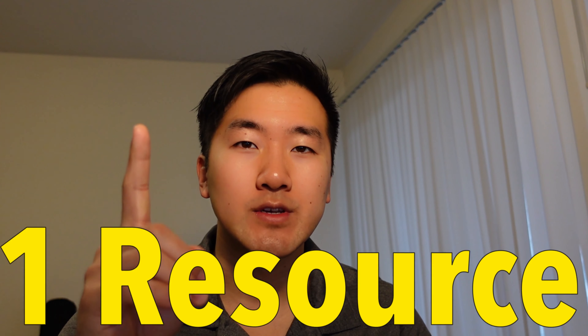Today, I'll be going over the one resource that helped me successfully pass the PMI application in order to take the PMP exam. Here's exactly what I used. Let's get into it.